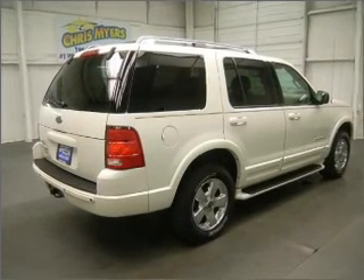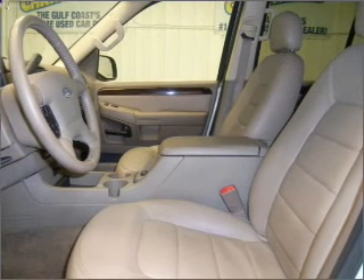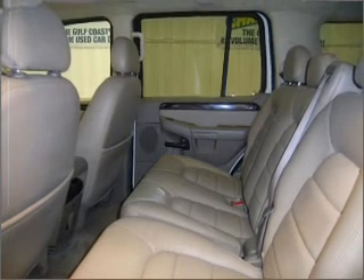Premium wheels lend a distinctive appearance. Treat yourself to a premium sound system. You will appreciate the safety feature of anti-lock brakes. Indulge in the comfort of heated seats.